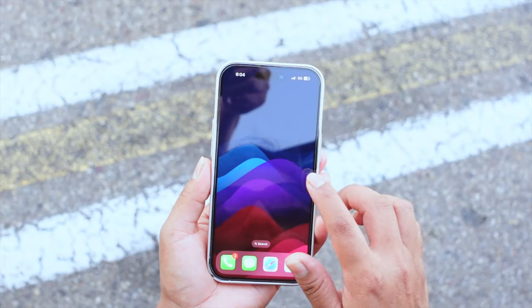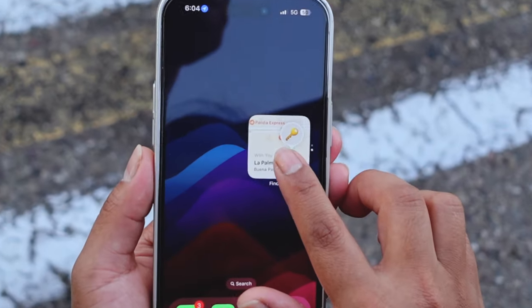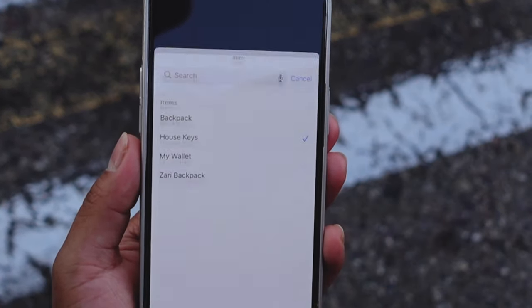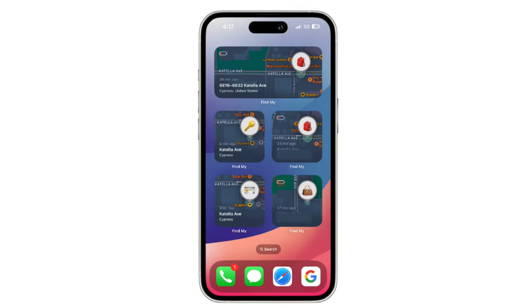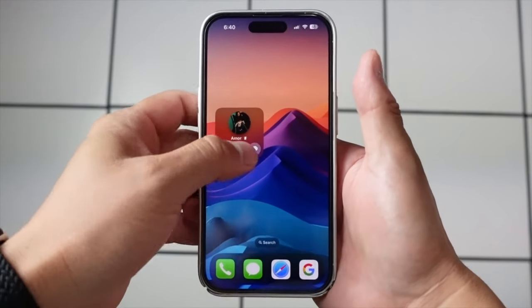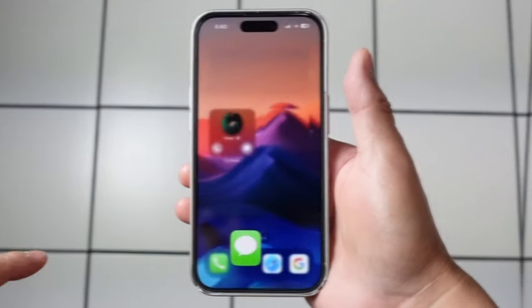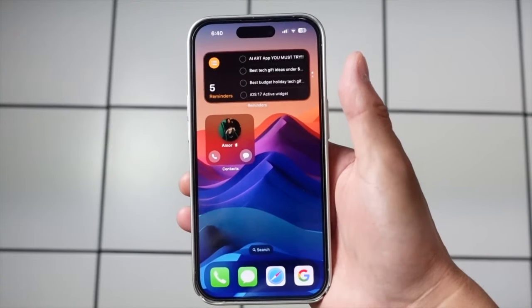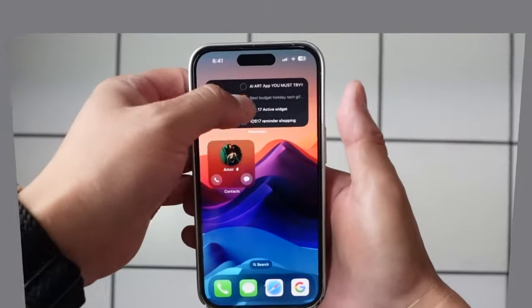Let me show some widgets. First, take a look at the Find My App widget. If you want to change the item being tracked, simply hold the widget, tap Edit, and select the desired item. With just a glance, I can see all of my belongings. Take a look at the Contacts app widget — with just a tap you can instantly access your favorite messaging app, such as WhatsApp. It's incredibly convenient. The To Do List widget is also very handy — I find myself using this quite frequently.